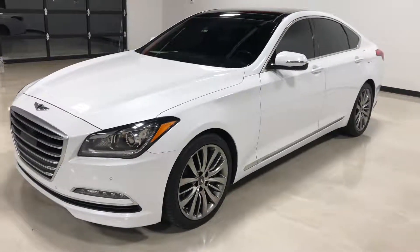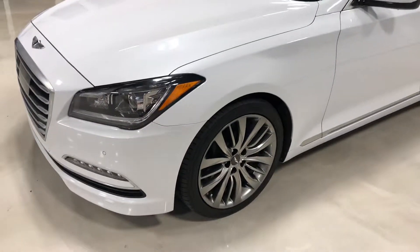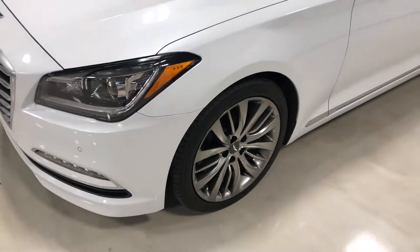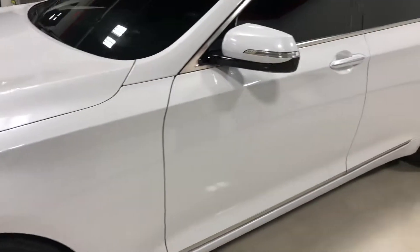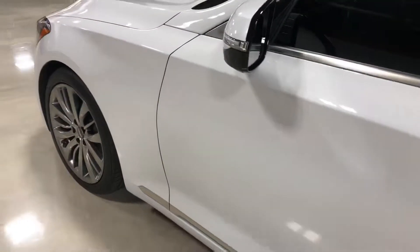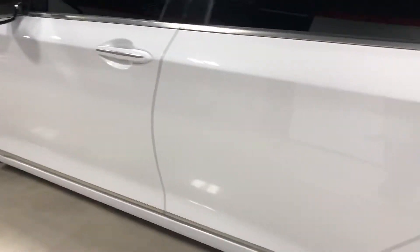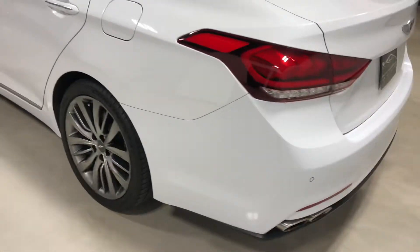Hi everyone, this is Elliot with Exotic Motorsports. Today I'm showing you this 2015 Hyundai Genesis sedan 5.0 with 48,700 miles. This thing has 420 horsepower out of a sedan — so much fun to drive and gives you the comfort that you need on a day-to-day basis.